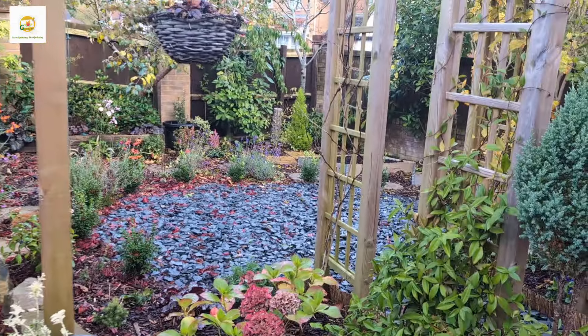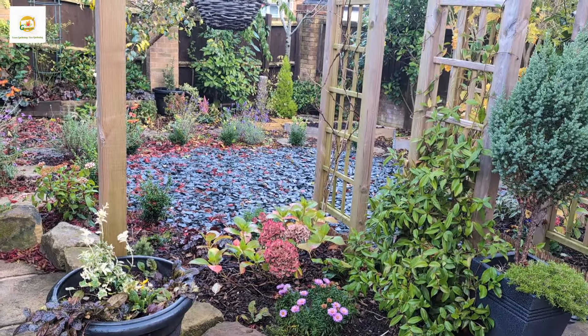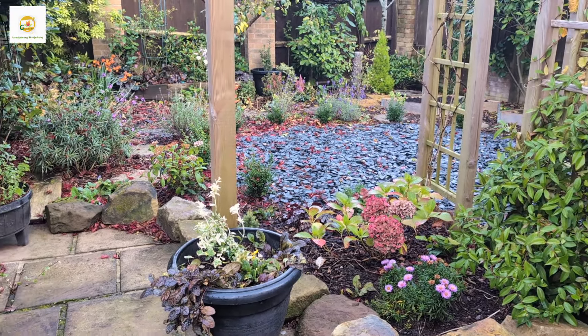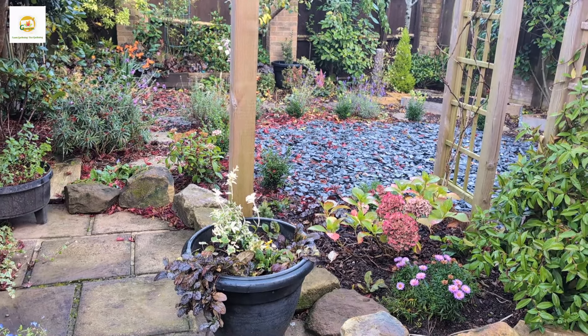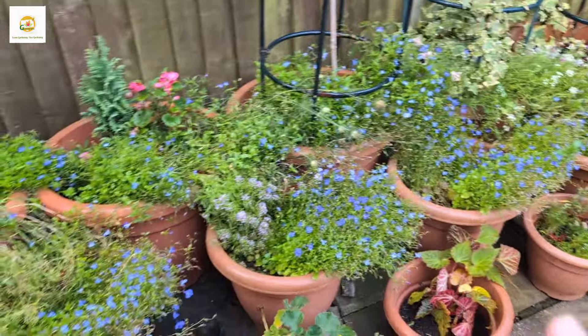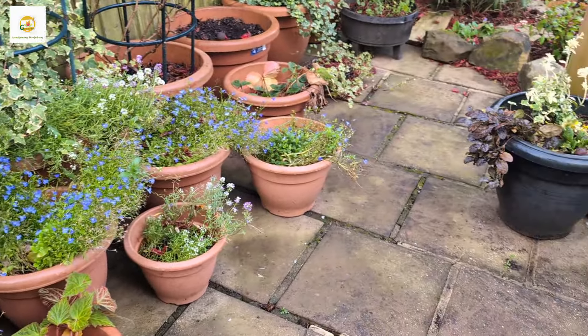Overall the garden is looking really well. I'm quite happy with the progress made in a couple of years and hopefully it will fill up really well in coming years. There's still loads of interest in the garden — spring has loads of interest, summer is a bit lacking but I'm still working on it. I'm quite happy with how well the lobelias and begonias performed.